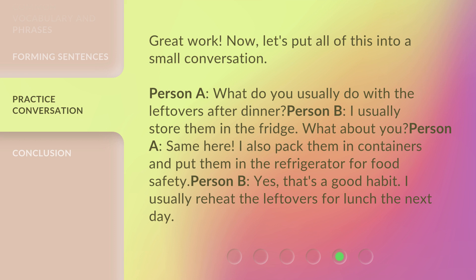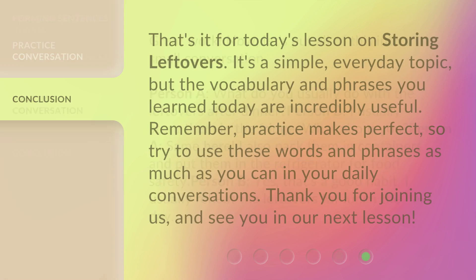Person B: 'Yes, that's a good habit. I usually reheat the leftovers for lunch the next day.' That's it for today's lesson on storing leftovers. It's a simple, everyday topic, but the vocabulary and phrases you learned today are incredibly useful.